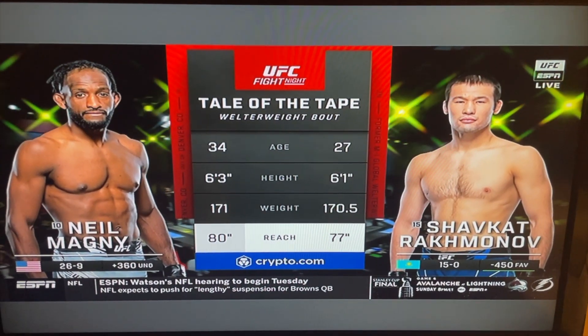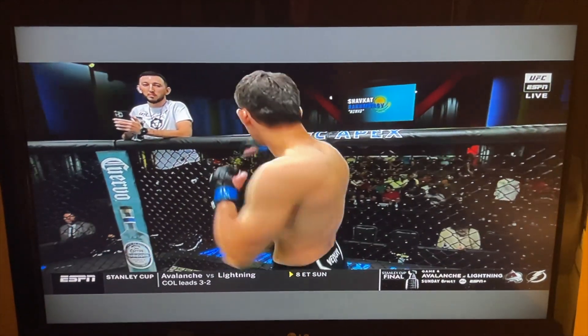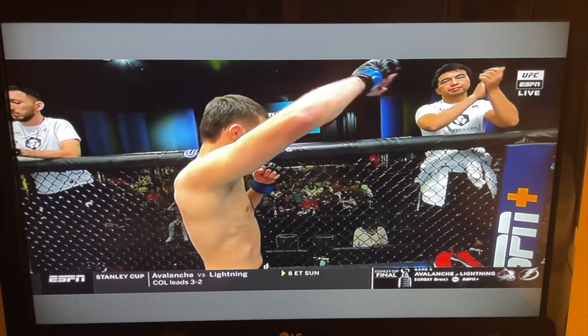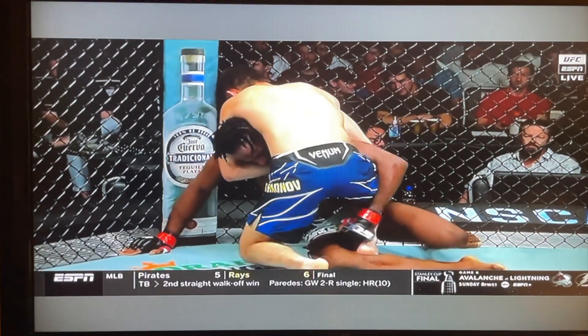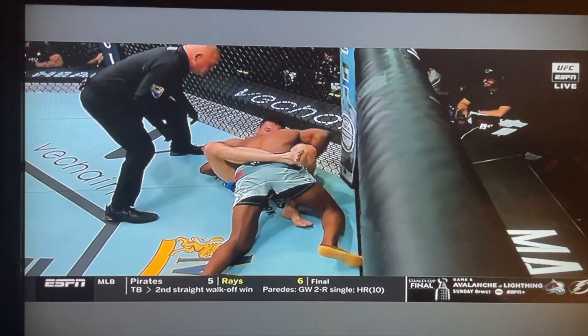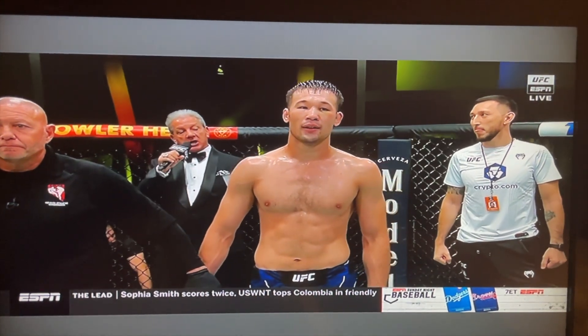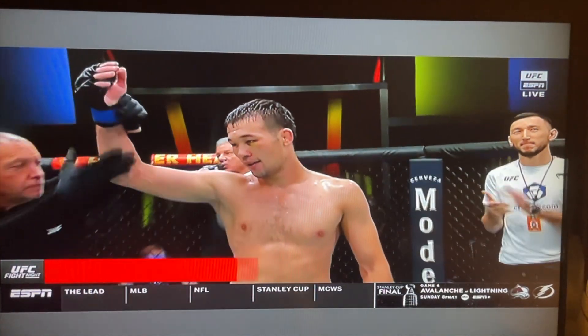It's going to be a guillotine, baby! Let's go! Declaring the winner by submission due to a guillotine choke — Shavkat Rakhmonov!